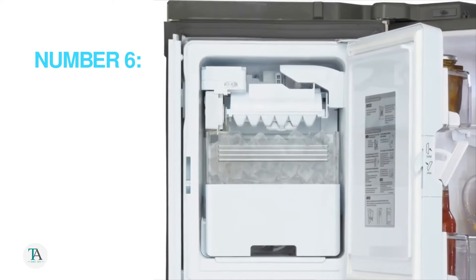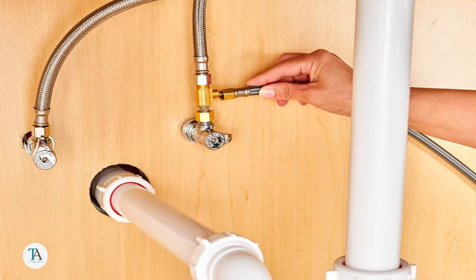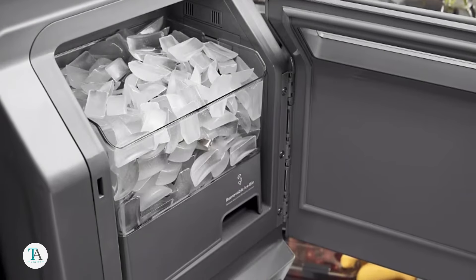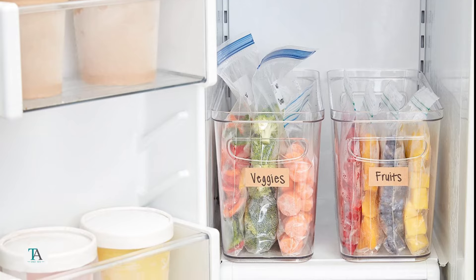Reason number six: ice maker issues. If you're not using your ice maker or it's not connected to a water supply, consider turning it off. An active ice maker without water can lower temperatures in nearby areas, leading to freezing issues.